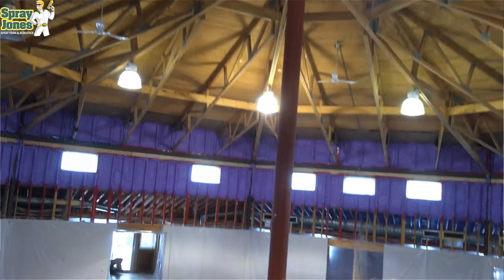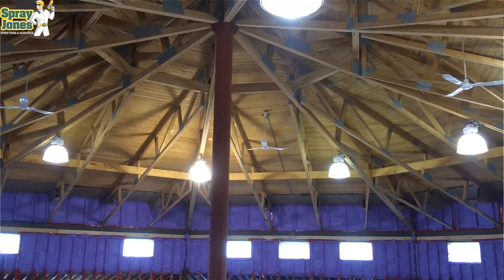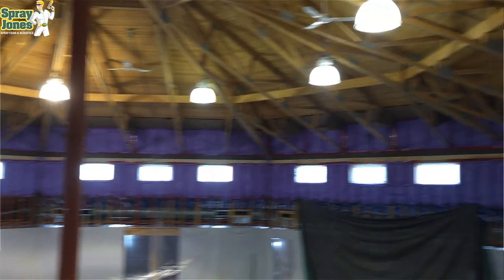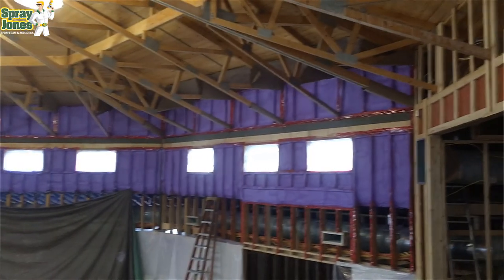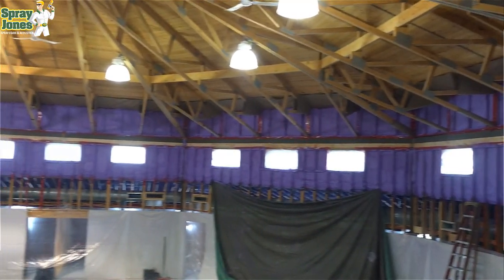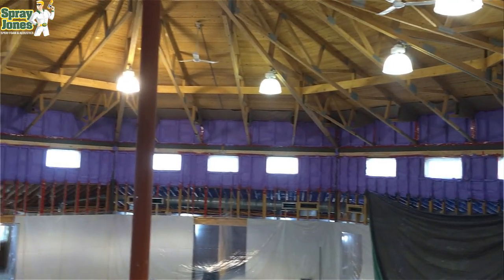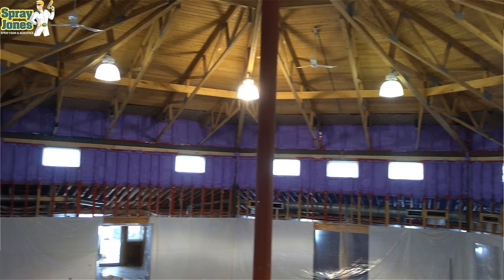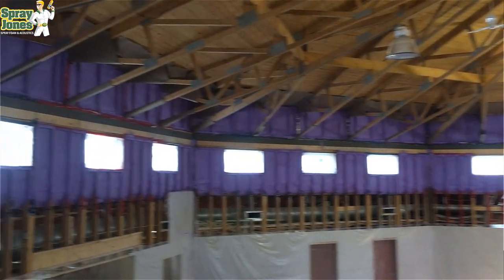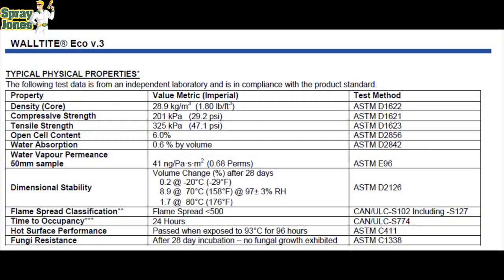Whether you're in the US or Canada, rated spray foam is going to have a pedigree — testing, certification, ASTM standards, ULC standards. In Canada it will have a CCMC number, which means it's certified for buildings where the building code has jurisdiction. If you're doing agricultural buildings, pig barns, silos, oil and gas, or mining work, that material doesn't necessarily need to be rated, but it shouldn't be used in residences or occupied buildings. Make sure you're dealing with a certified rated material with its testing and pedigree.